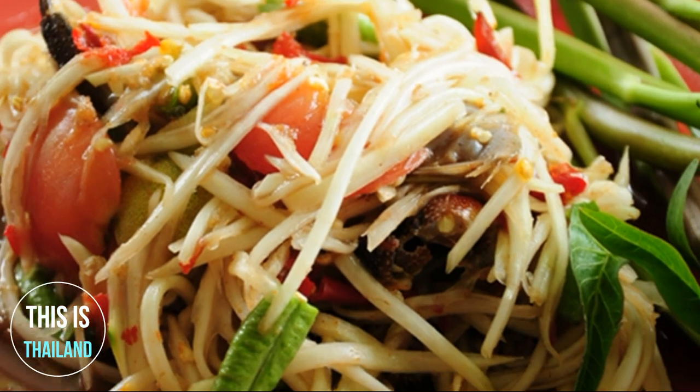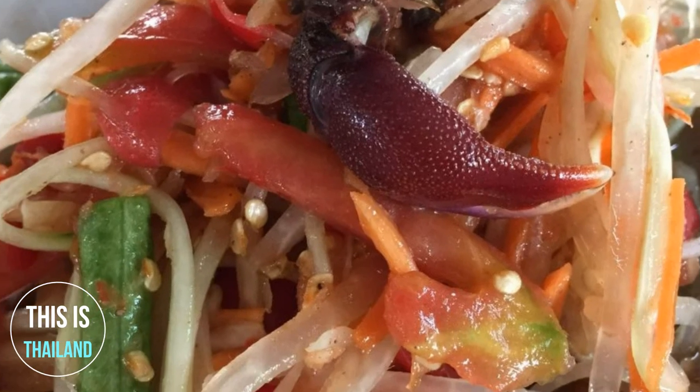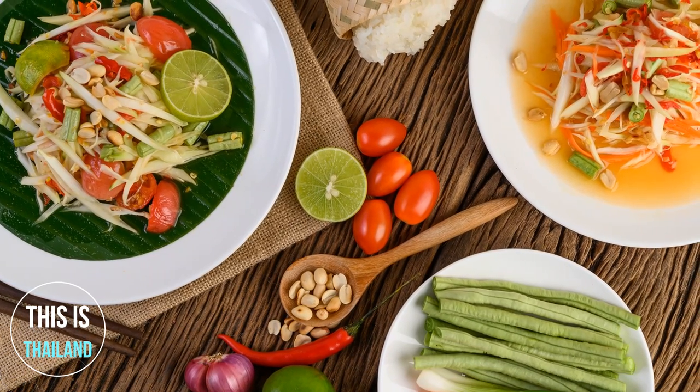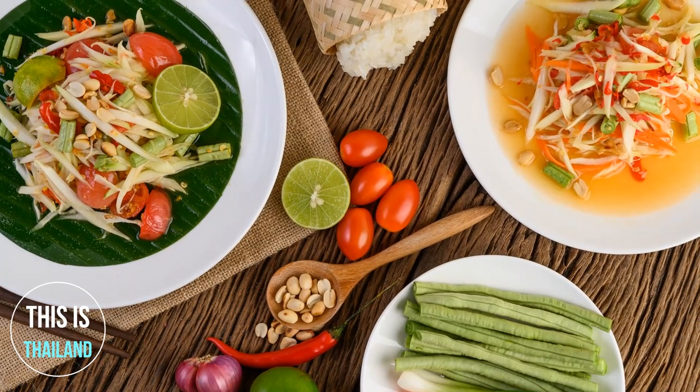As for Som Tum Bu Parah, it is less sweet and more savory compared to Som Tum Thai. Pickled crab and Thai eggplant are often added, and a fermented fish paste is used instead of fish sauce. Som Tum is one of the healthiest foods, low in fat and energy, but containing dietary fiber and having a high nutritional value.